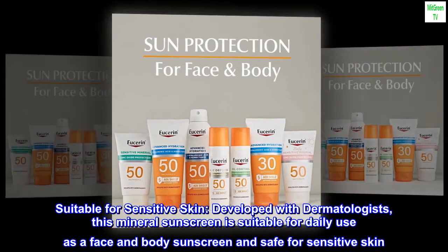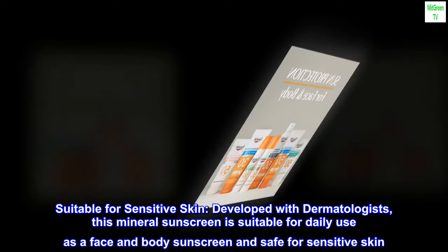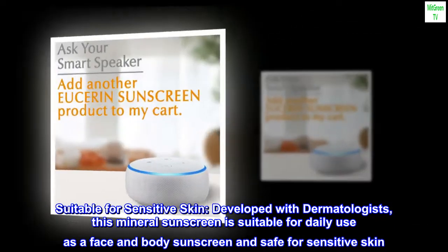Suitable for Sensitive Skin. Developed with dermatologists, this mineral sunscreen is suitable for daily use as a face and body sunscreen and safe for sensitive skin.